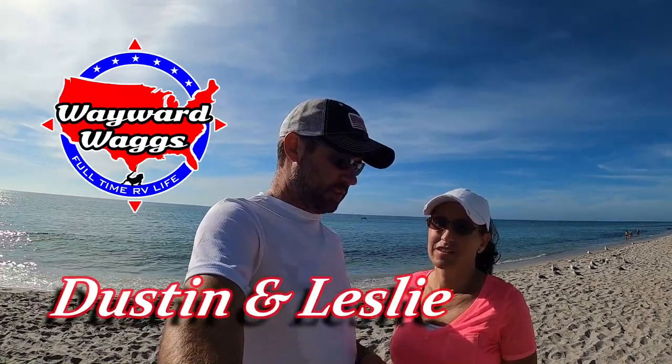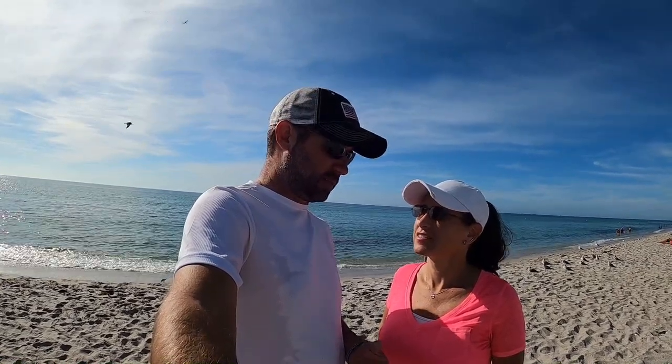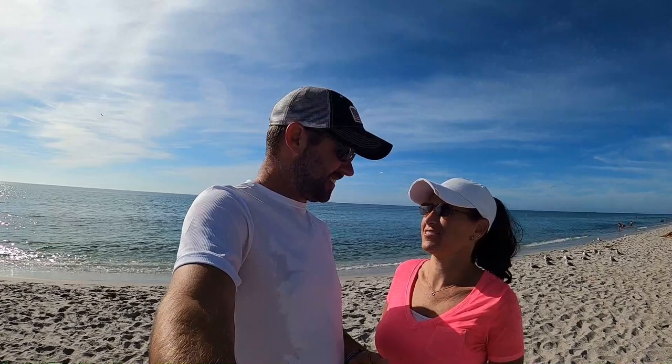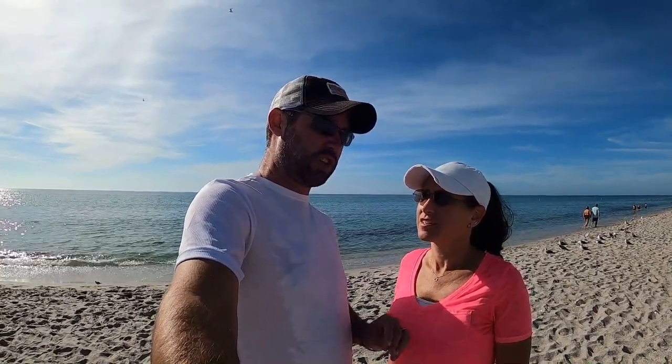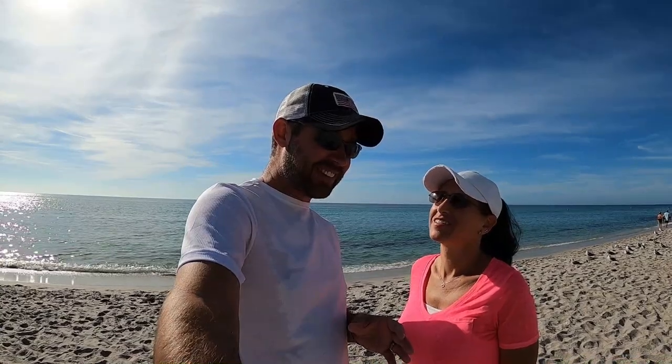Today we're at Manasota Beach, which is pretty close to Venice Beach in Florida, in Englewood. We're at the beach not to swim or sunbathe or anything like that — we came here specifically because this part of Florida is the highest concentration of shark's teeth anywhere in the world. That's what we've been told. Now I know what you're thinking — if there's shark's teeth, there's sharks, so lots of shark's teeth equals lots of sharks.